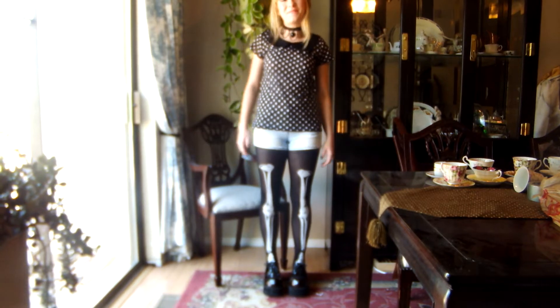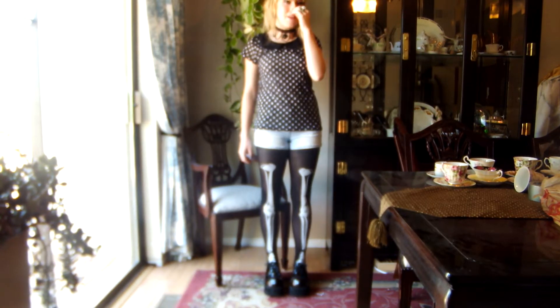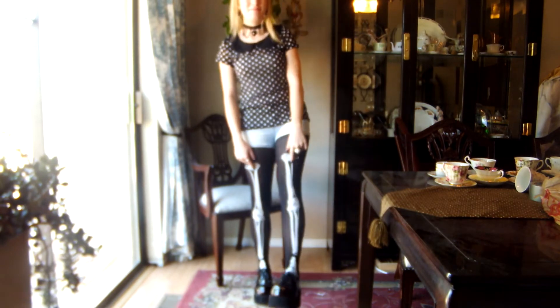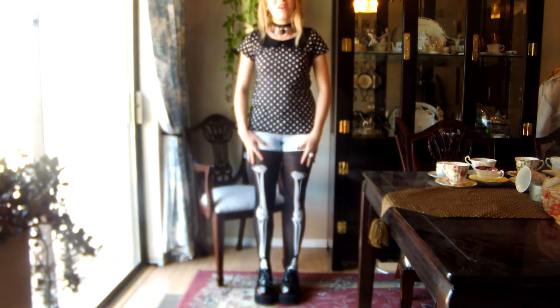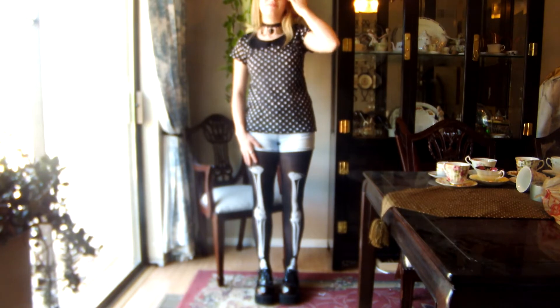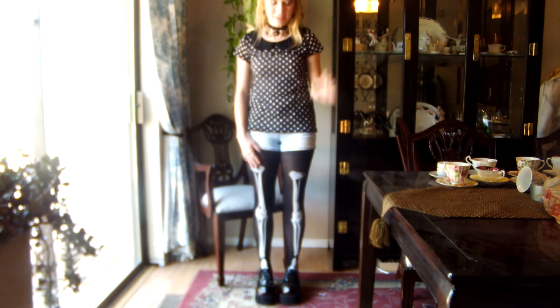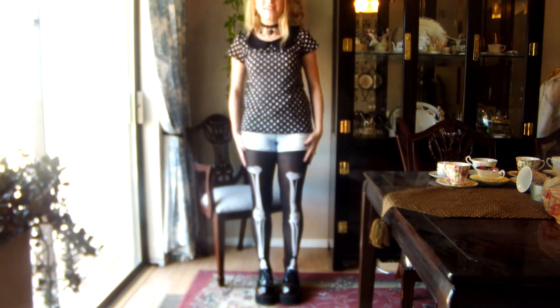I decided to get dressed up with no place to go. First off are my tights, which are super cute. They're off eBay — I don't remember the seller but they're really easy to find and they were $4. Great deal. But yeah, these are my tights.